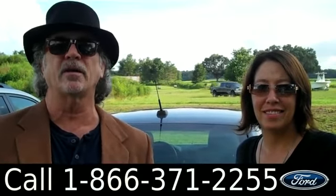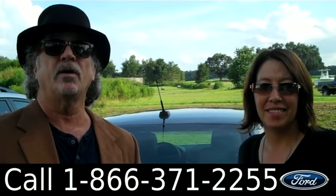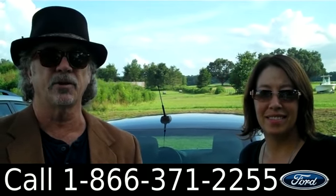Hey, this is Randy. And I'm Jen. SantaFeFord.com — 2012 Ford Fusion with a clean Carfax and about 12,000 miles of brand new bumper-to-bumper warranty remaining. Stay tuned, Jen has some more details on this Fusion right now.